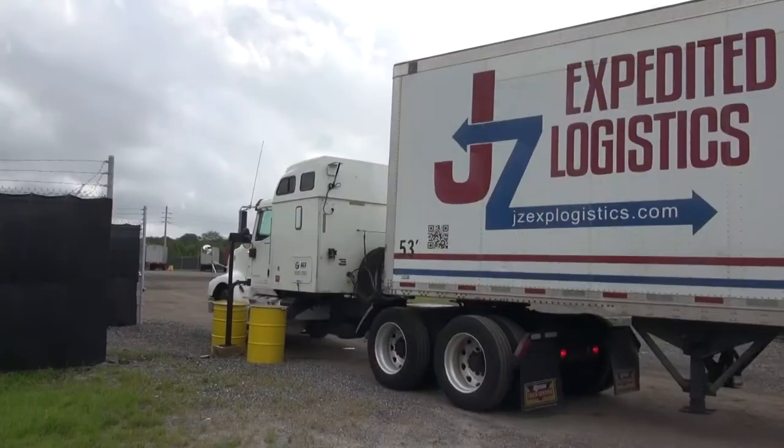We had quite a few large heavy pieces in the yard here. It was an excellent experience.